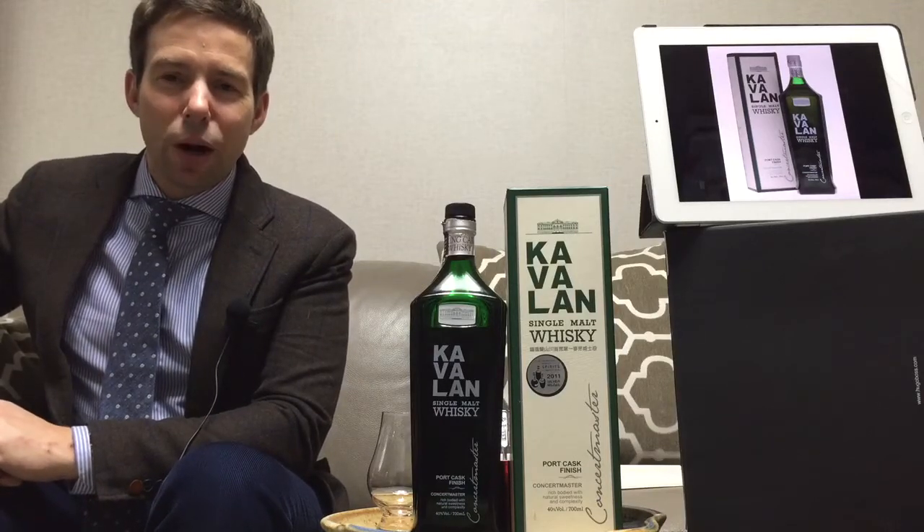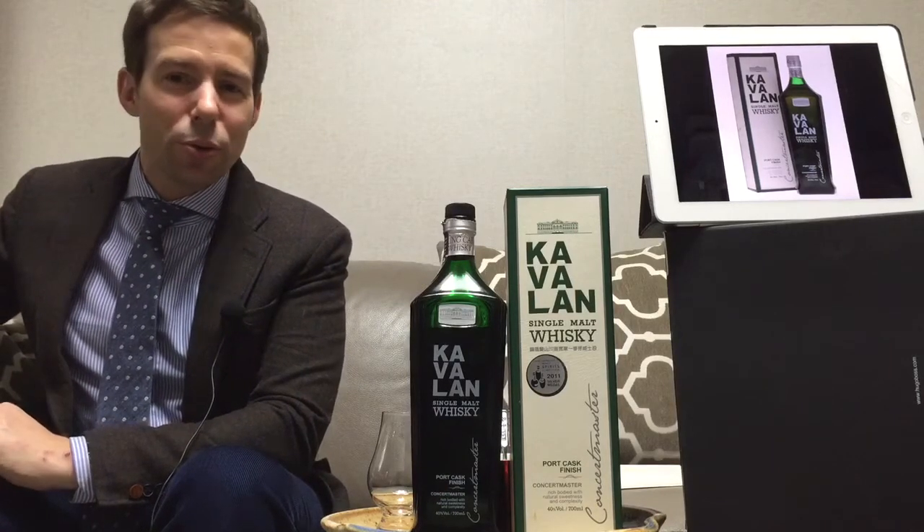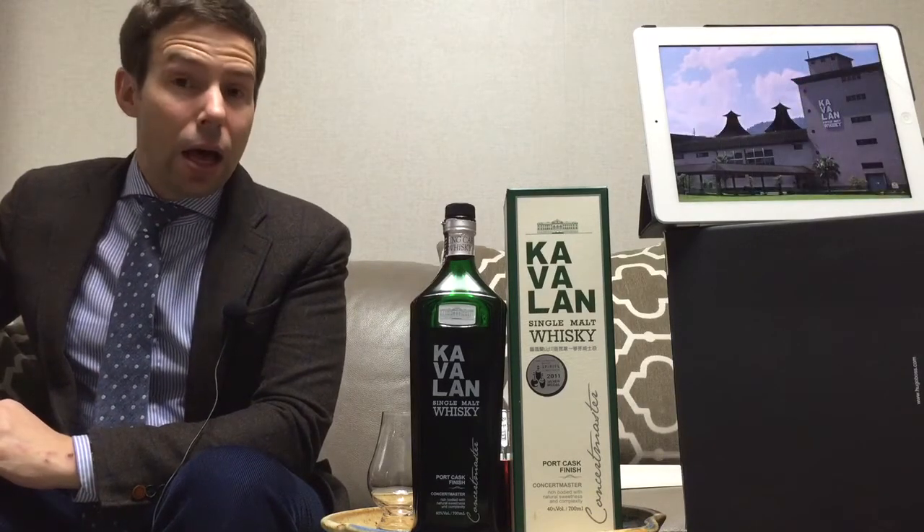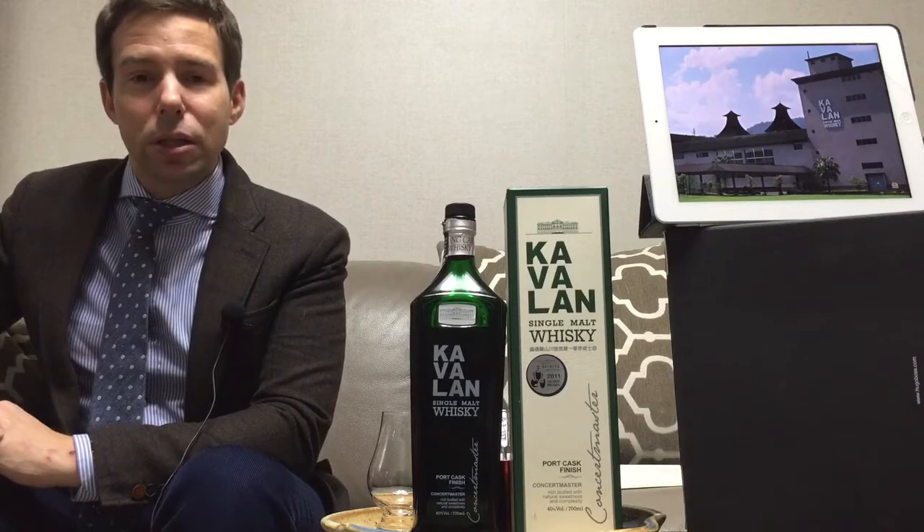Greetings all you whiskey geeks out there. This is Mark from Whiskey Whistle bringing you Whiskey Review number 23. With us today is Kavalan, another Taiwanese single malt.